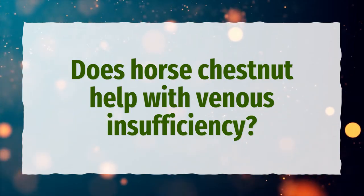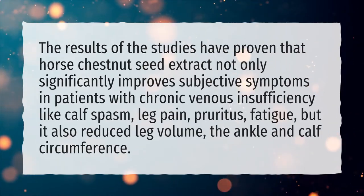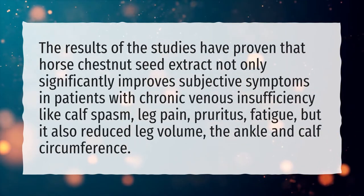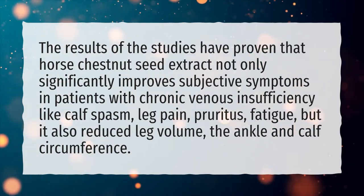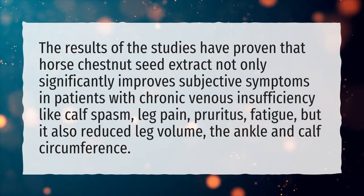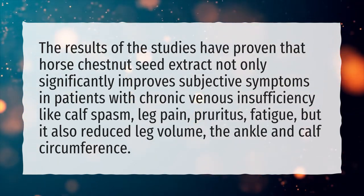Does horse chestnut help with venous insufficiency? The results of studies have proven that horse chestnut seed extract not only significantly improves subjective symptoms in patients with chronic venous insufficiency — like calf spasm, leg pain, pruritus, and fatigue — but it also reduced leg volume, ankle and calf circumference.